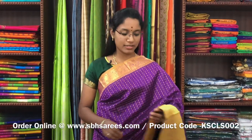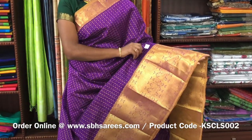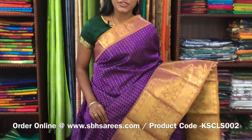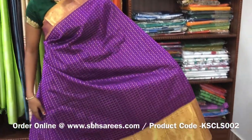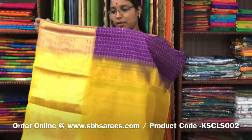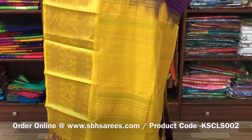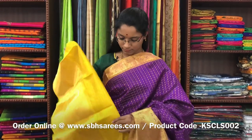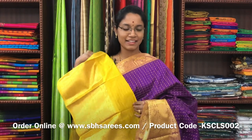There is Kuppadam Silk Cotton Sarees, magenta and lemonello combination. On one side of the sarees, you have a long zarya border; on the other side, you have a short zarya border. On the entire body, you have a checkered pattern along with 1000 buttas, with a zarya rich pallu in lemonello colour. And a lemonello blouse. The price of the saree is 5500 and the product code is KSC-LS-002.